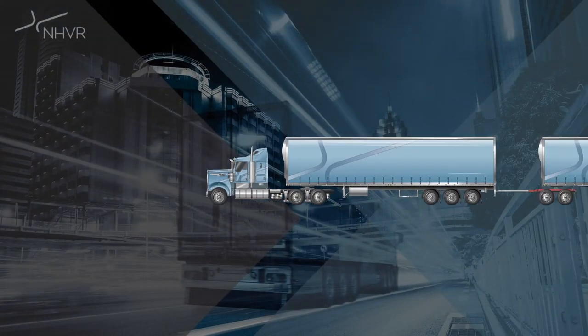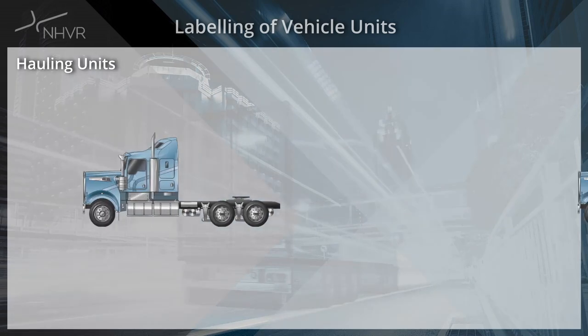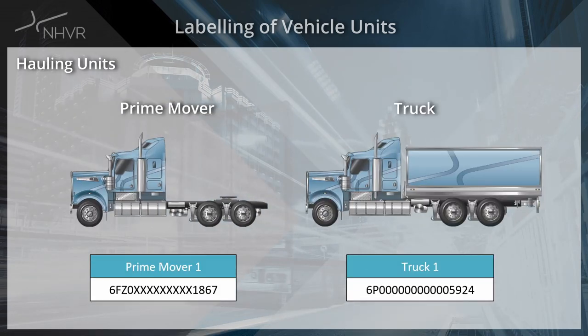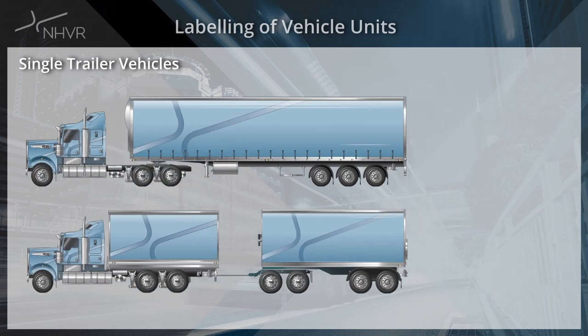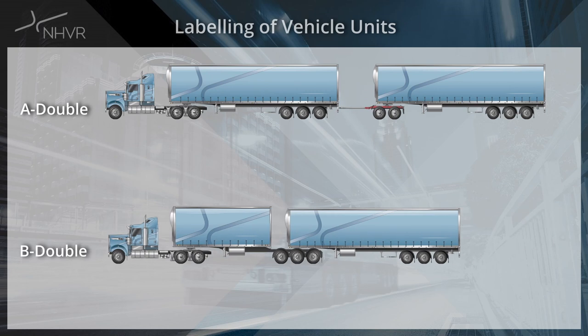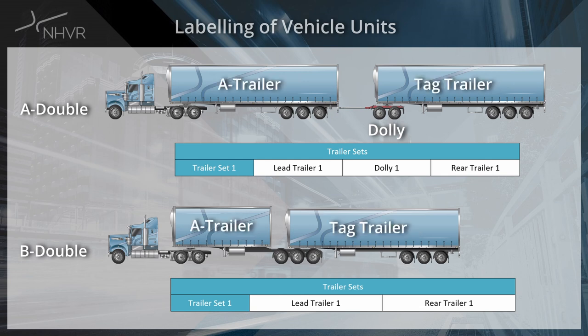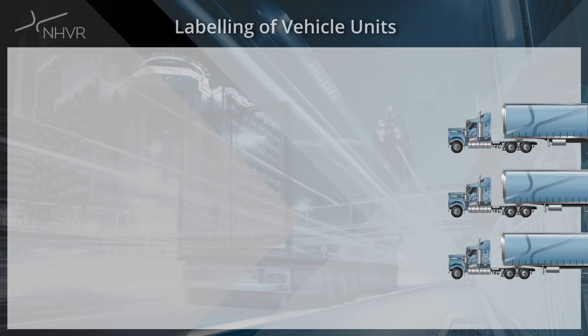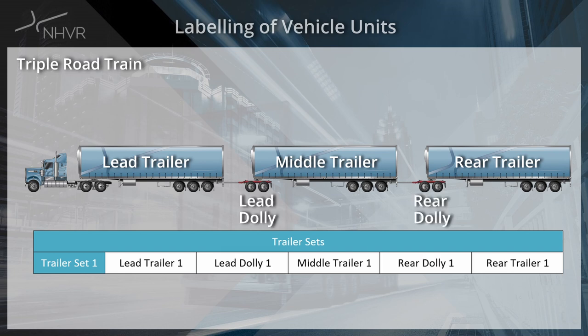Each unit should have consistent labelling for the vehicle type and position and must use the following naming convention. For hauling units they should be labelled as prime mover or truck for load carrying vehicles. For combinations with one trailer, such as semi trailers and dog trailers, they should simply be labelled as trailer. For A double and B double combinations they should be labelled as lead trailer, rear trailer and dolly for A doubles. Other naming conventions such as tag trailer, A trailer and B trailer should not be used. For triple road trains, trailer labels should be lead, middle and rear trailers. When multiple dollies are used, they must follow the same convention — so lead dolly and rear dolly in this case.